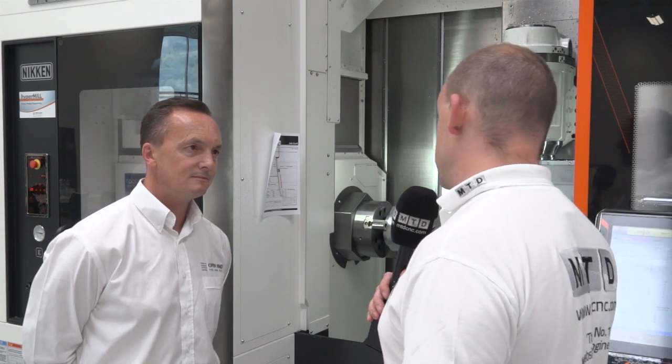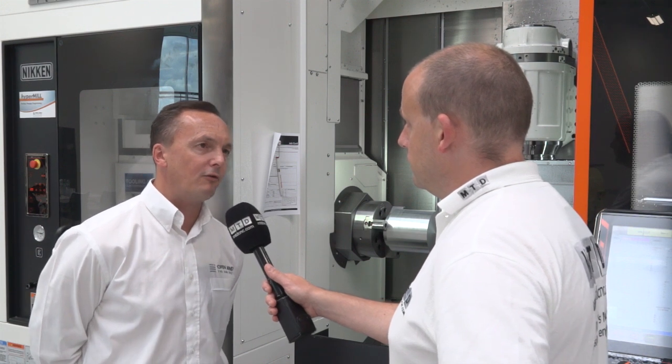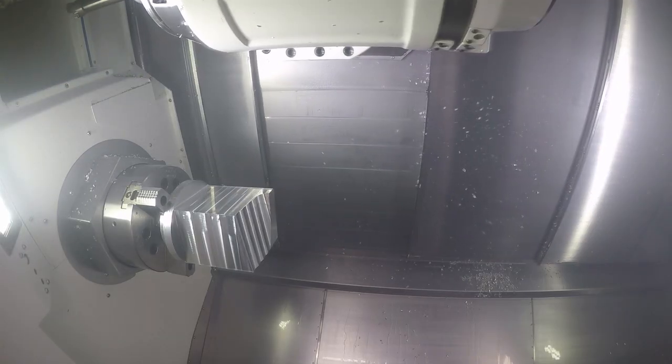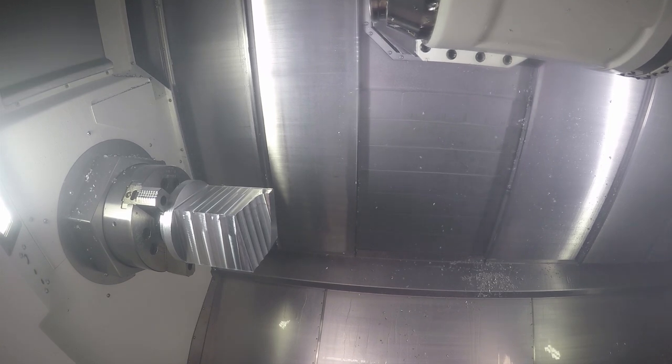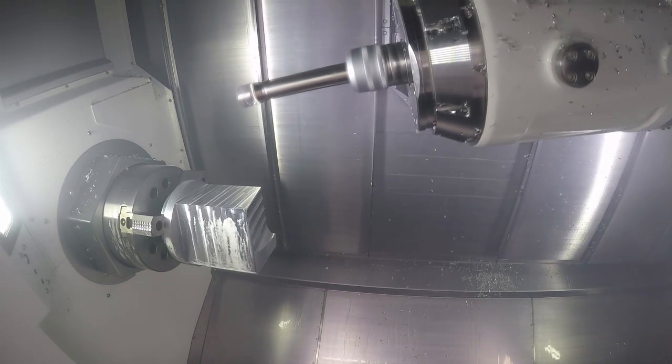Tell me about the Hypermill turn modules — what improvements are you going to get in your processes by using them? Well, I think we all know that Hypermill offers class-leading milling strategies, but you might not be aware that even in the turning module, we're offering very exciting and innovative strategies moving forward, which may revolutionise the turning industry.